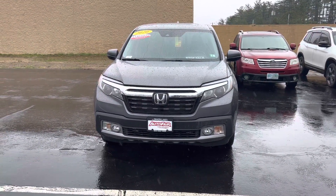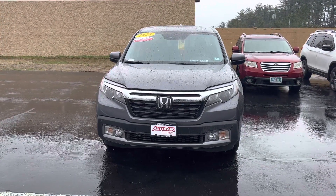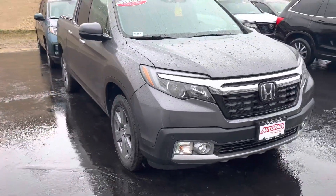Good afternoon Steve, this is Joseph from AutoFair Honda. Just wanted to say thank you for reaching out on our 2020 Honda Ridgeline. Do excuse the weather and the wind — sound quality may not be the best. I just wanted to give you a brief walk around on this vehicle and show you some of the features.